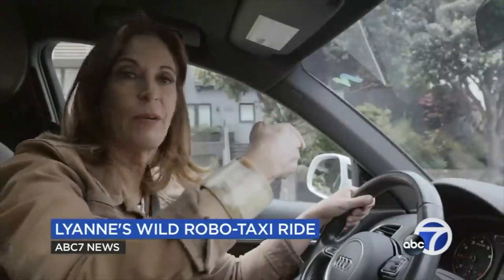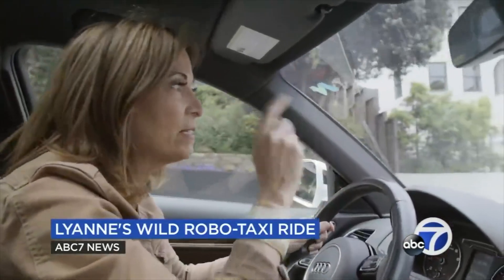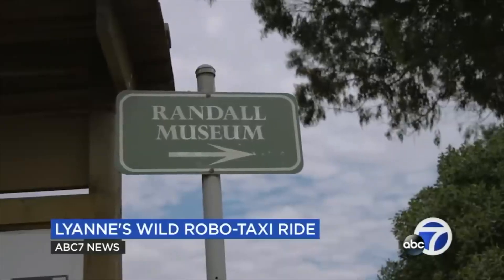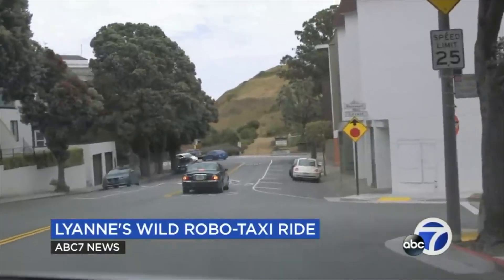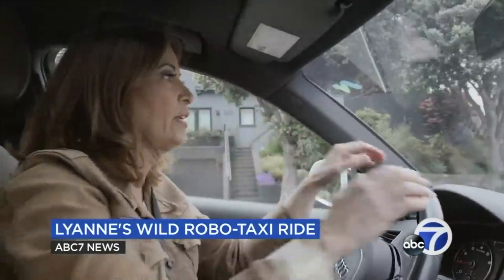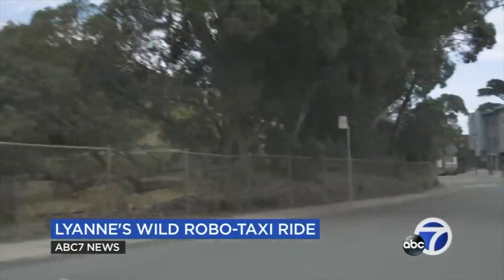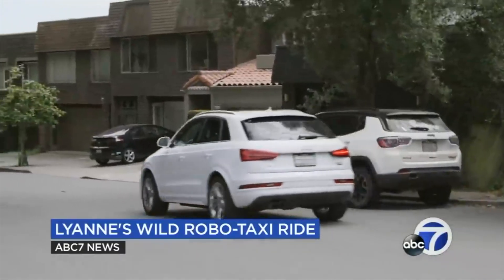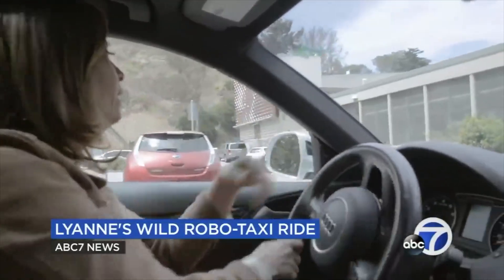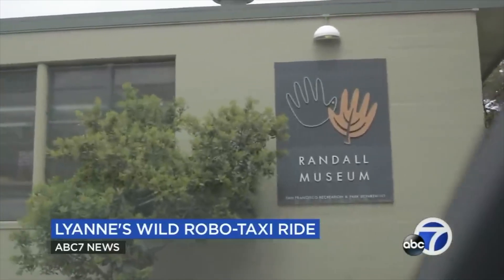So I'm going to drive down to the Randall Museum and see how easy it is to get there. The driverless car, instead of going straight to the Randall Museum, decided to make a right — which made no sense whatsoever. And you could just see for yourself — this is an ordinary street, and the Randall Museum is at the end of the street. We have arrived. We never got here with the Waymo, which was the most frustrating thing.